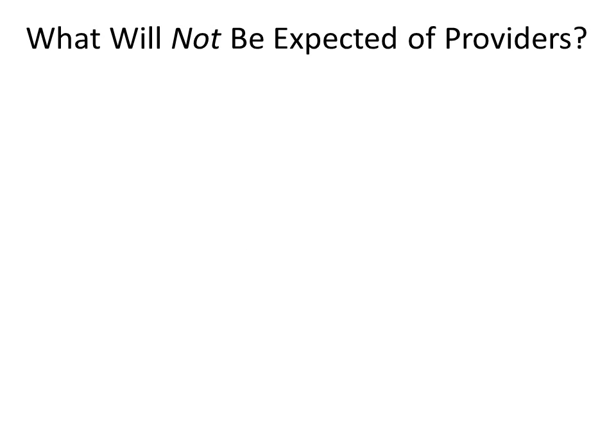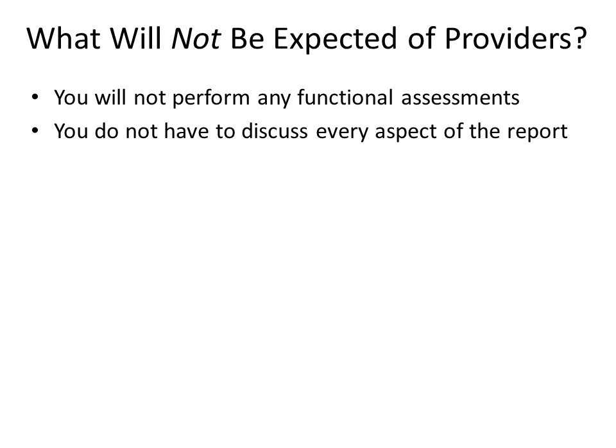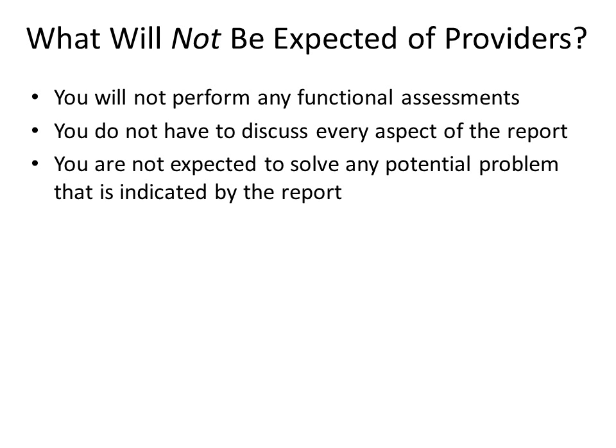You will not perform any functional assessments. The research team will perform these assessments and the results will be summarized on the report you receive. You do not have to discuss every aspect of the report — you can focus on what you and the patient find most important or concerning. If the patient is functioning well, you might want to discuss strategies for maintaining function. Finally, you are not expected to solve any potential problem indicated by the report.